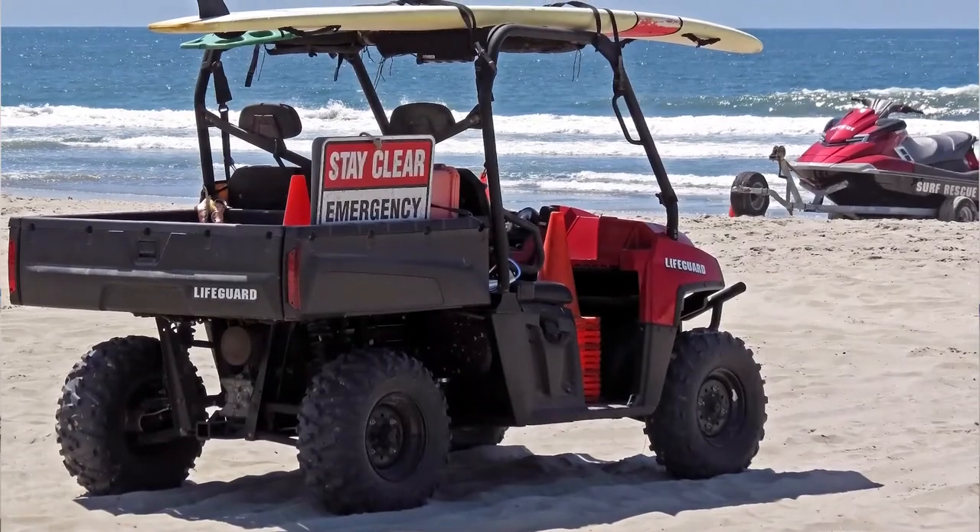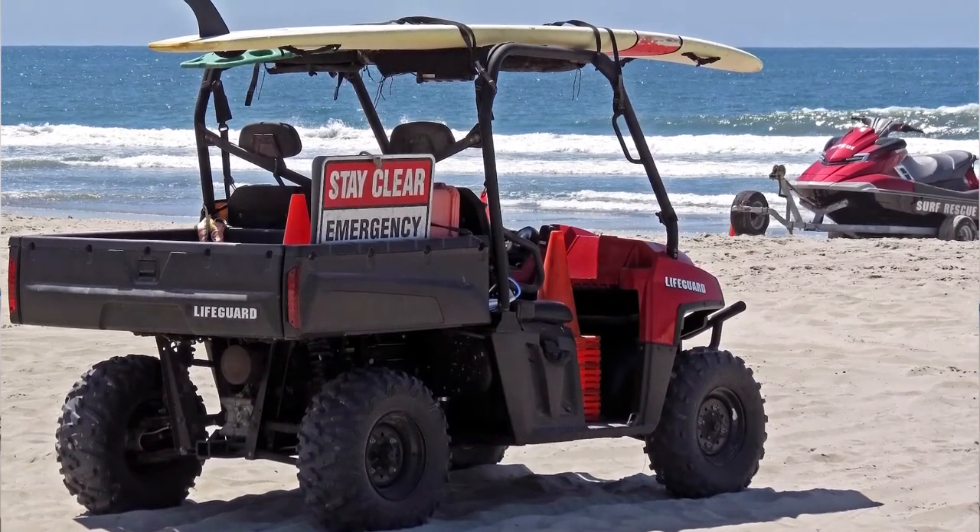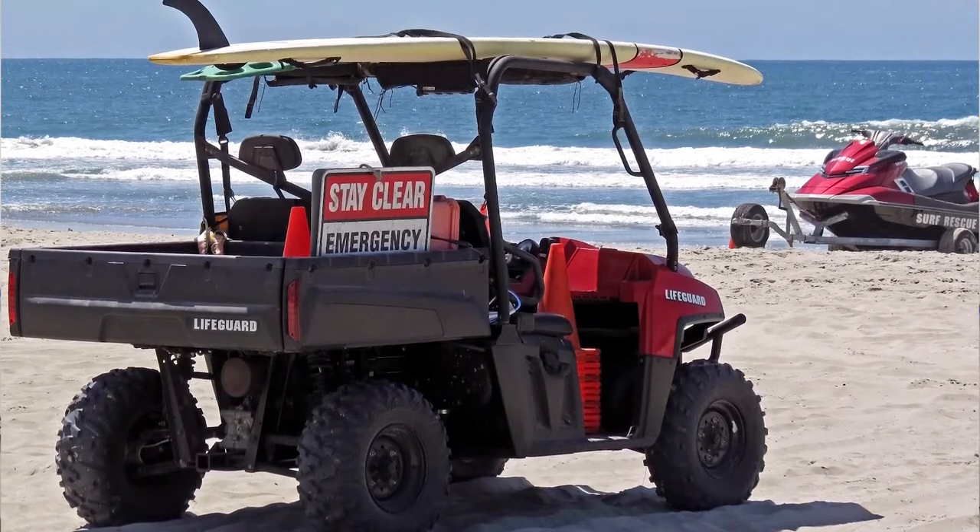Due to their size, power, seating capacity, and storage space, UTVs often are used for work purposes rather than recreation. No matter the lifestyle, there are definitely sales opportunities in the power sport industry.